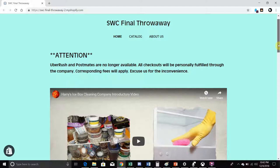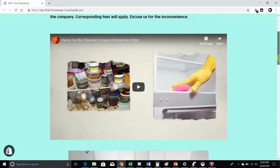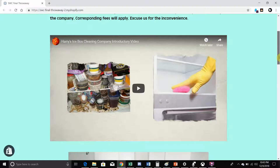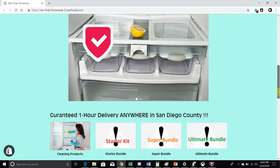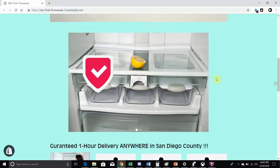Funny enough, Shopify used to actually have this integrated into their site — you could just enable it and it would just work. Then I came down and added a video at the top, showing a picture of a clean refrigerator versus a dirty refrigerator.